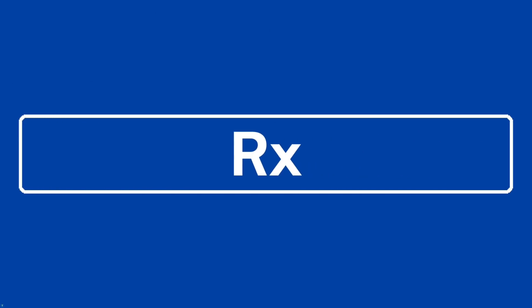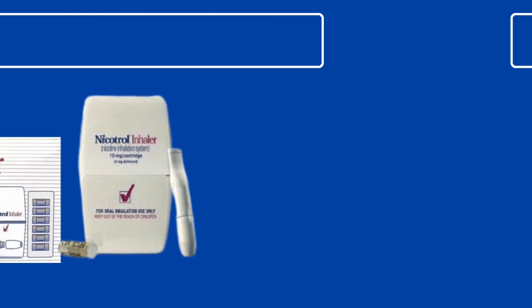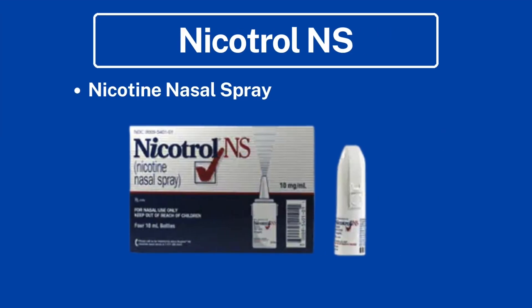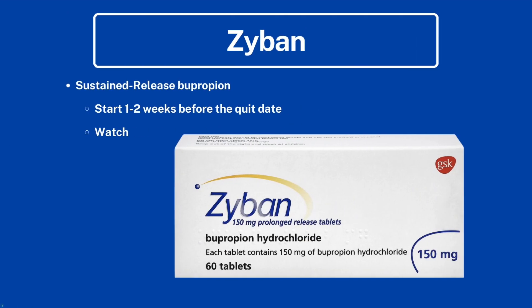Now let's get into the prescription options. The Nicotrol inhaler is a nicotine inhaler, and Nicotrol NS is the nicotine nasal spray. Zyban is sustained-release bupropion — an antidepressant that has also shown efficacy in decreasing smoking, making it a smoking cessation option. You want to start it one to two weeks before the patient plans on quitting.